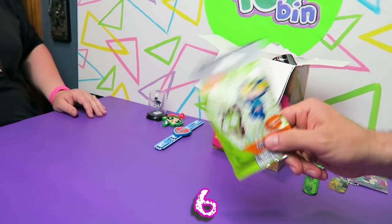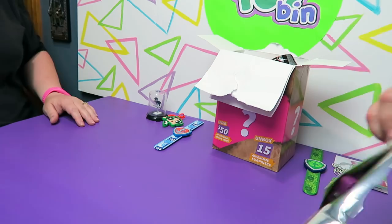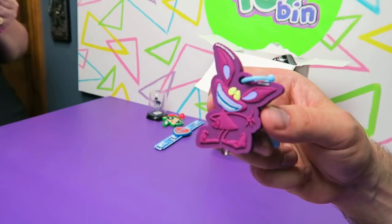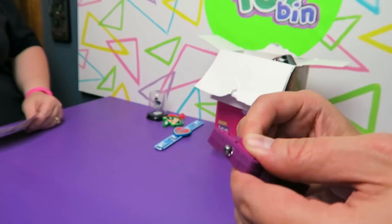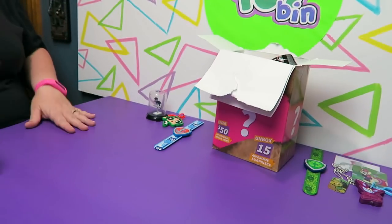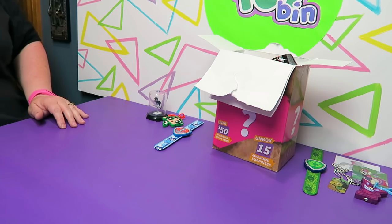Speaking of light-up danglers, we have another Nickelodeon one. We got Ickus from Aaahh!!! Real Monsters. There's the trick — there he goes, he lights up! I know the show he was from was Real Monsters but I couldn't think of his name. I haven't seen that show in a million years.